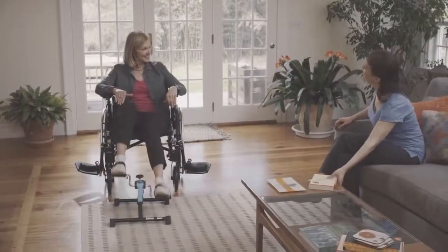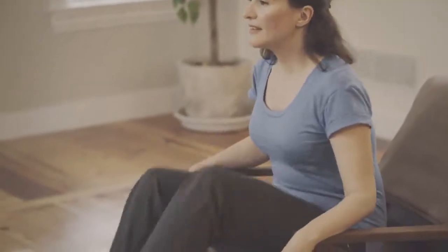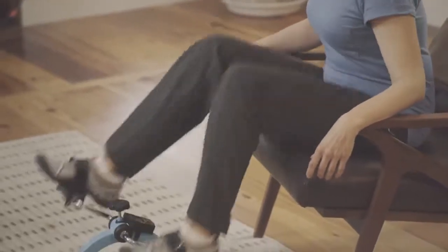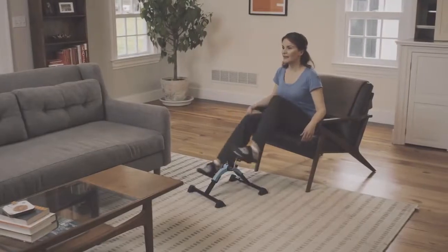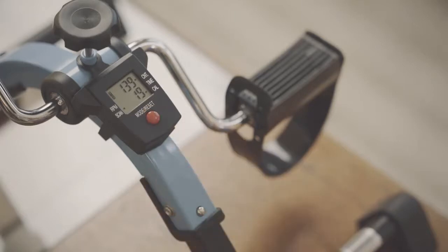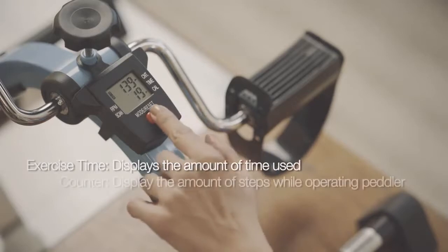Five years and we haven't missed a day yet — isn't that great? It's a safe, low-impact exercise ideal for leg and arm use. It strengthens muscles and stimulates circulation. We can use it on most surfaces in my home. The four anti-slip rubber pads help prevent the peddler from sliding around while in use, and it also helps protect the surfaces in my home.